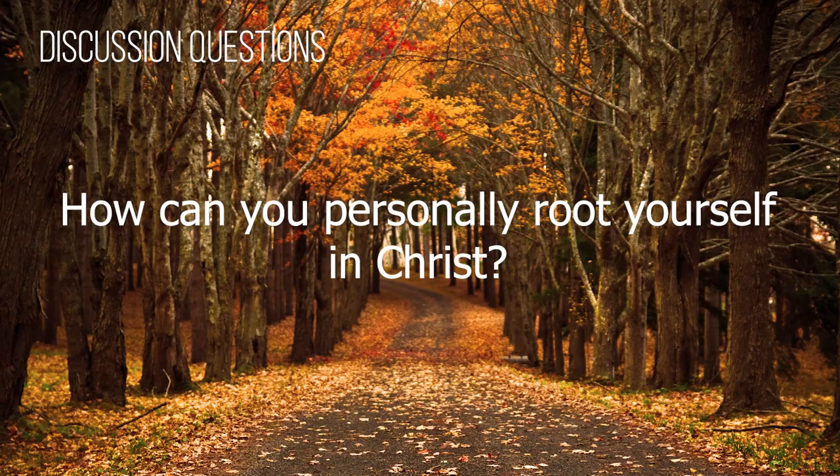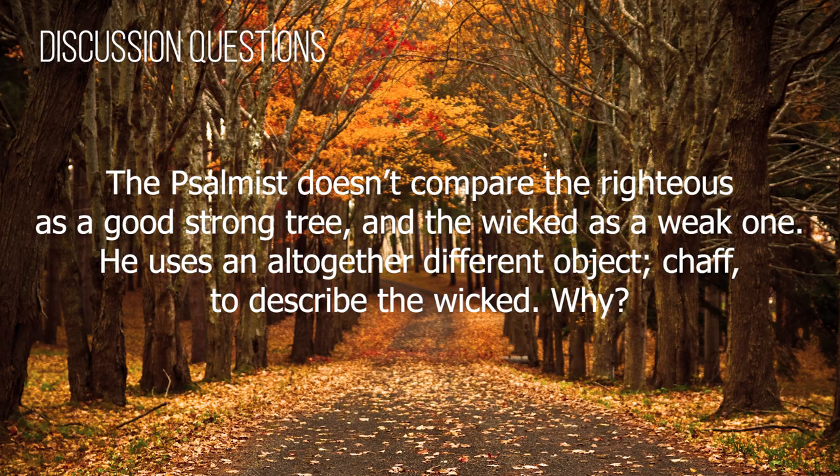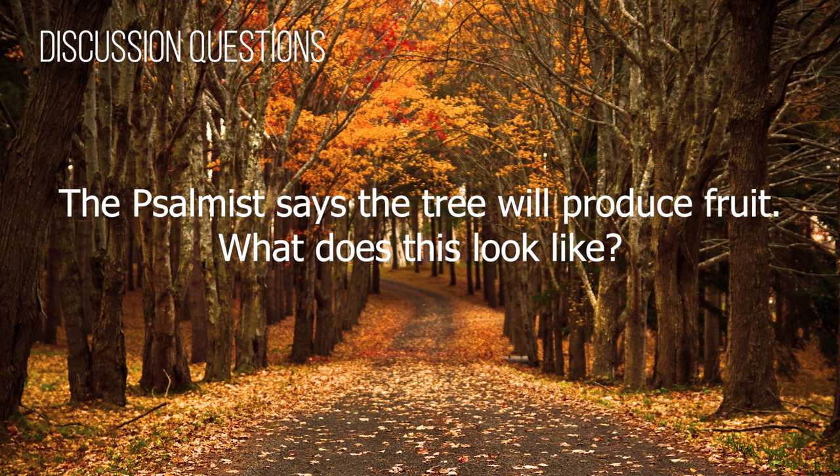Question three: How can you personally live a life with some disciplines that root yourself in Christ? Question four: The psalmist doesn't compare the righteous as a good tree and the wicked as a bad tree — he uses an altogether different image for the wicked. He uses chaff to describe the wicked. Why do you think he does this? The psalmist talked about a tree producing fruit — what does this look like? How do you imagine it? How long can a tree that's been uprooted, separated from its source of water, survive before the roots and the tree die?